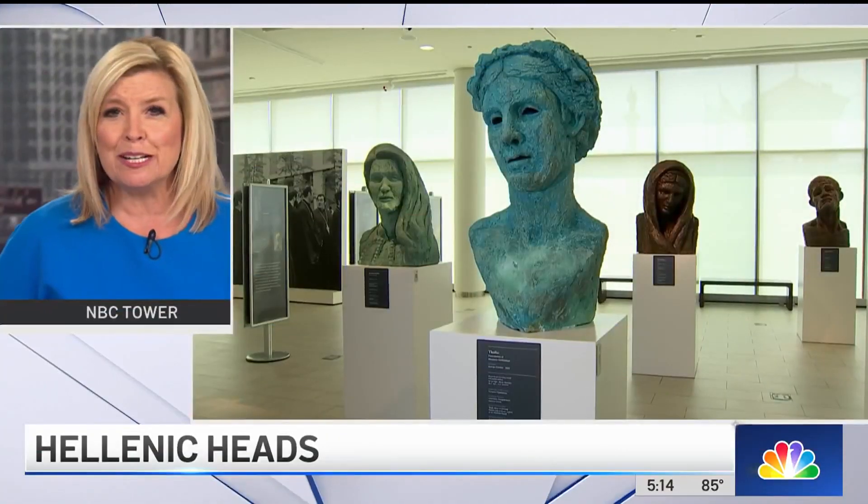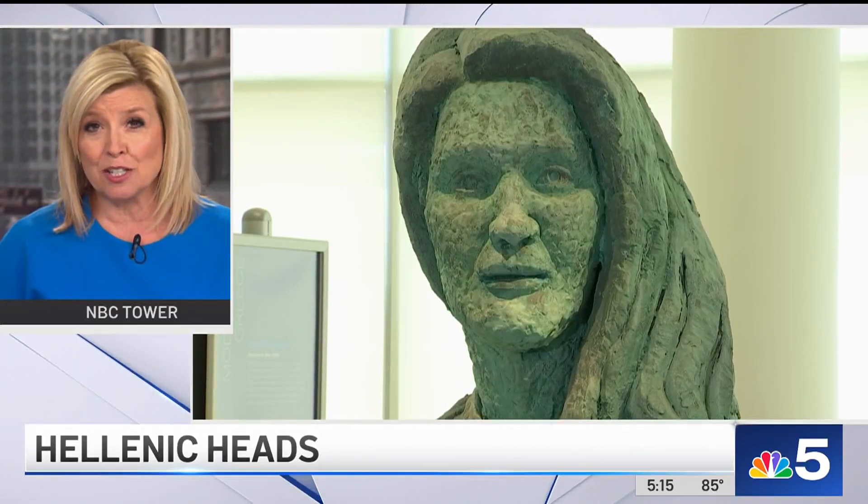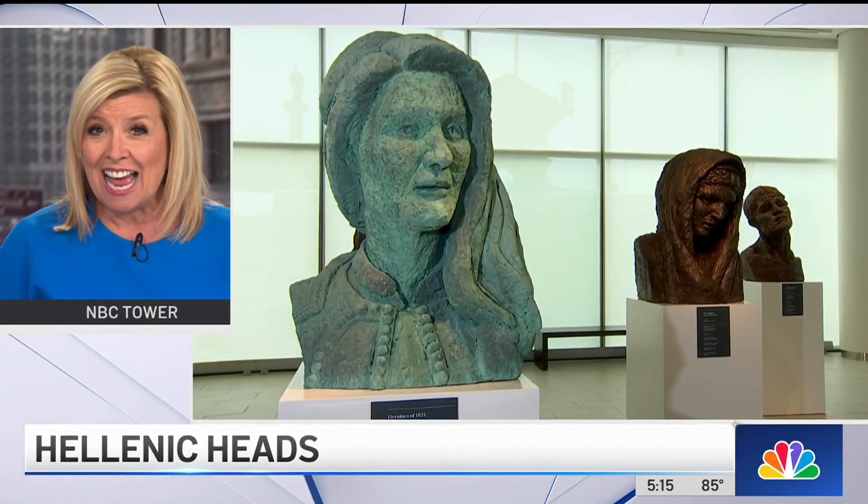Celebrating Greek culture through sculpture, the Chicago area has one of the largest Greek-American populations in the country. Hellenic Heads is a touring sculpture exhibition inspired by key periods in Greek history. It premiered at the Embassy of Greece in Washington, D.C., and it just opened at the National Hellenic Museum right here in Chicago. Here's NBC5's Leanne Trotter.